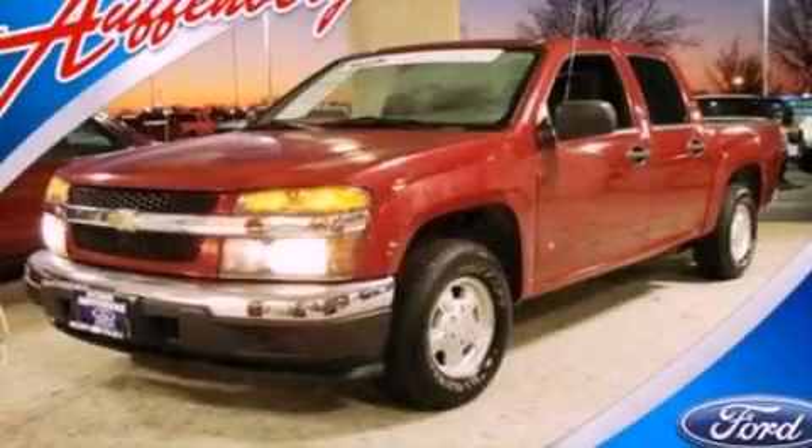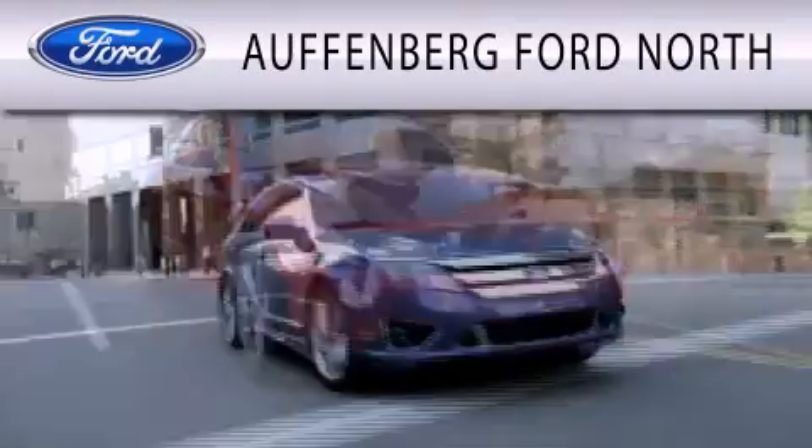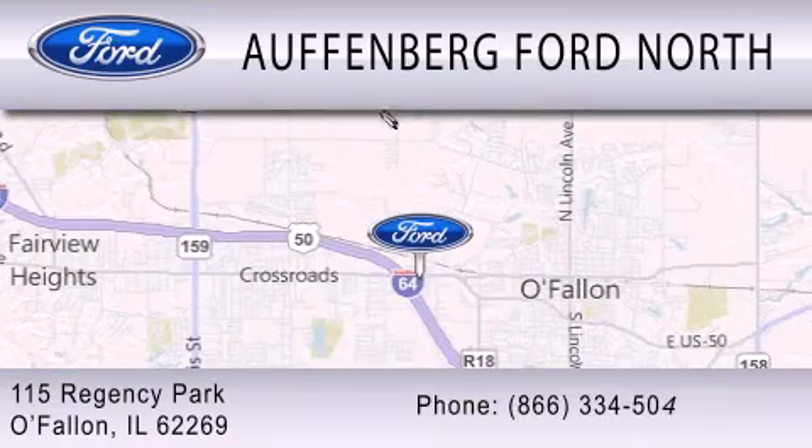Stop by today and test drive this automobile for yourself. Offenberg Ford North is dedicated to doing everything possible to ensure that the experience you have selecting your next vehicle is as pleasant as possible. We are located at 115 Regency Park in O'Fallon.